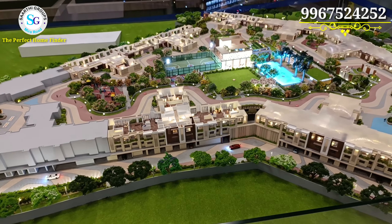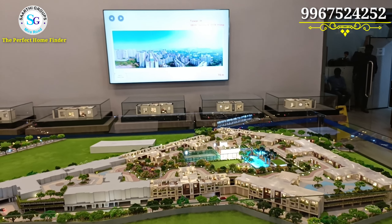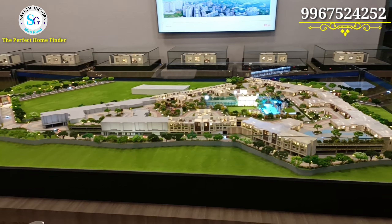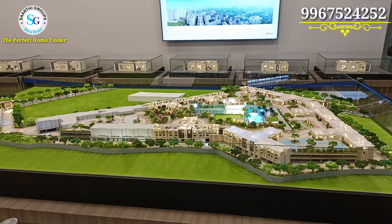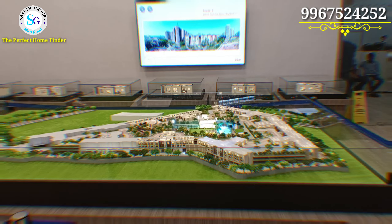You can see a red color walking track that goes around the whole building — a complete walking track around your entire building. You can also see a proper skating ring.